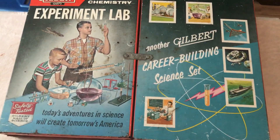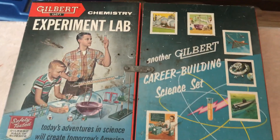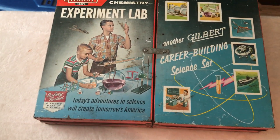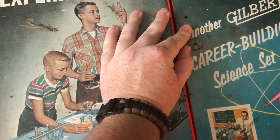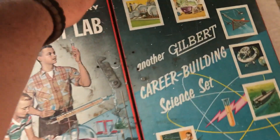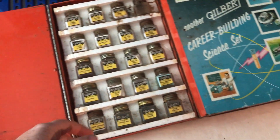They actually designed this to help kids get interested in science and maybe one day become future scientists and stuff. So anyway, we're gonna take a look inside now. I'm gonna be a little careful because I don't want anything to fall out. Okay, go to this side first — this is the first set of chemicals.